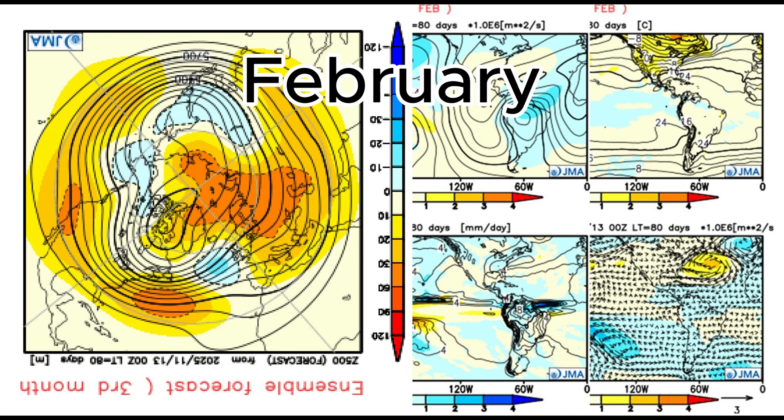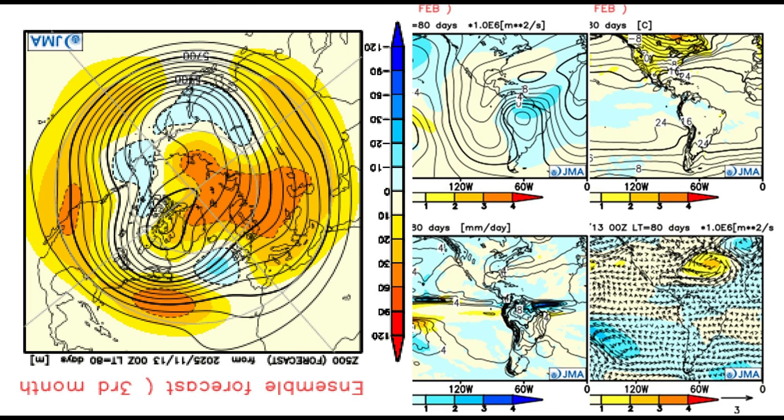Moving forward to February, low pressure is in the Atlantic and over Ireland, with high pressure over parts of the UK and Europe. This is going to bring quite an unsettled month with above average rainfall. We've got wind coming from a southwesterly direction with the low pressure in that location, and it's going to bring a fairly mild month with temperatures a couple of degrees above average.